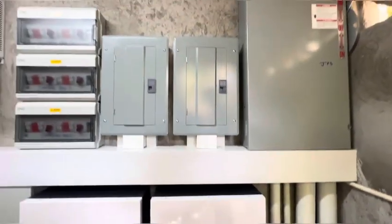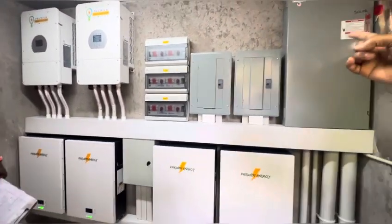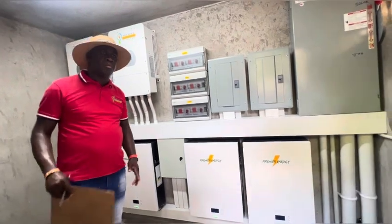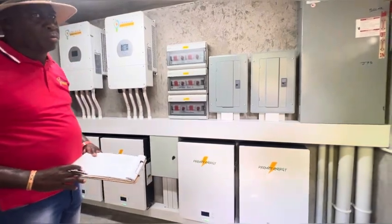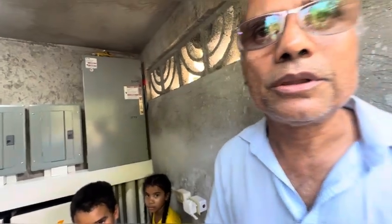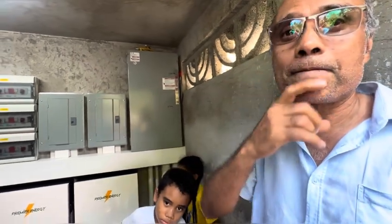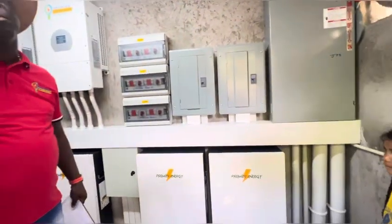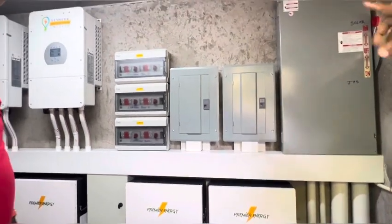Those conduits go to the generator room. This system is set up so that solar is the main service, and if you have a power cut, the solar continues to run. The generator is secondary. If you put the transfer switch off, the generator will chip in and run the house. So if you get a power cut from the JPS, the solar will keep running the house. And if the solar fails, then the generator will chip in automatically.